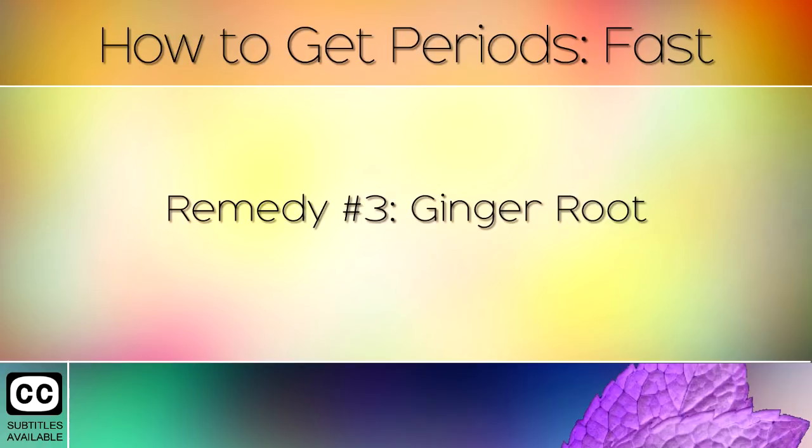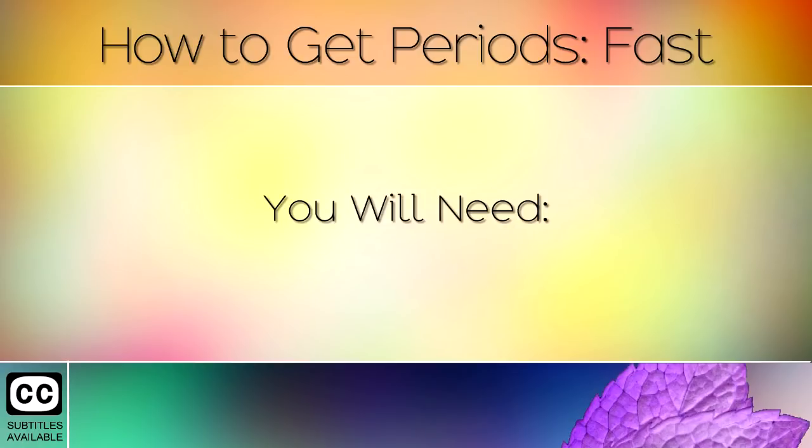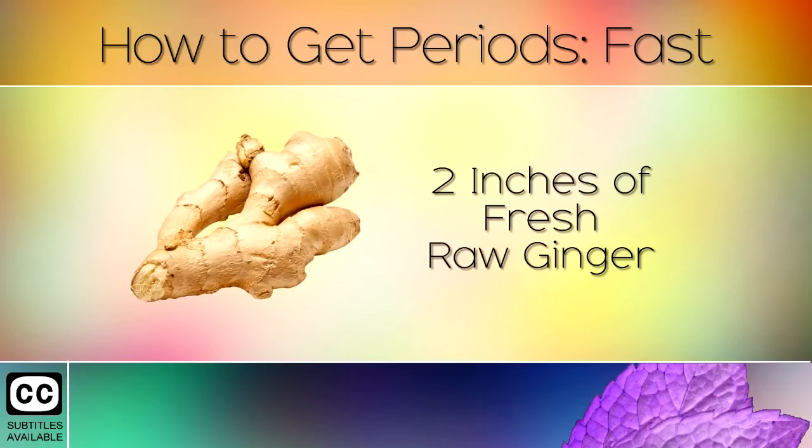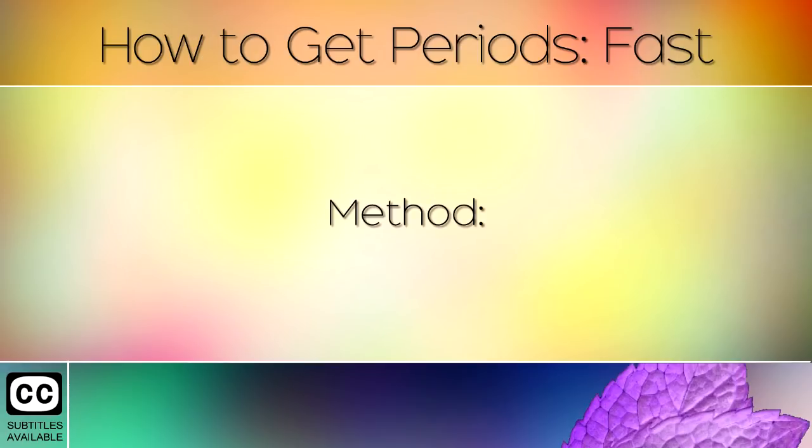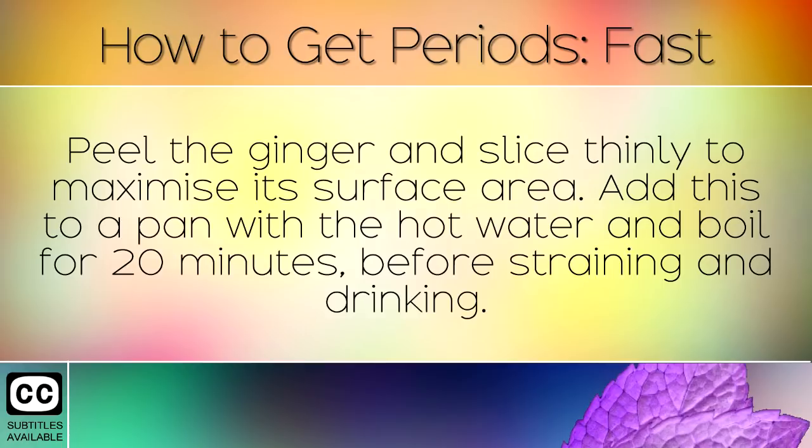Remedy Number 3: Ginger Root. You will need 2 inches of fresh raw ginger and 400ml of boiling water. Method: Peel the ginger and slice thinly to maximise its surface area. Add this to a pan with the hot water and boil for 20 minutes before straining and drinking.